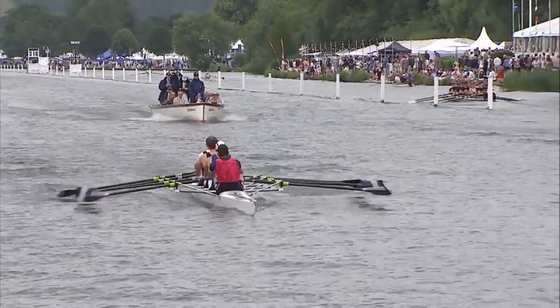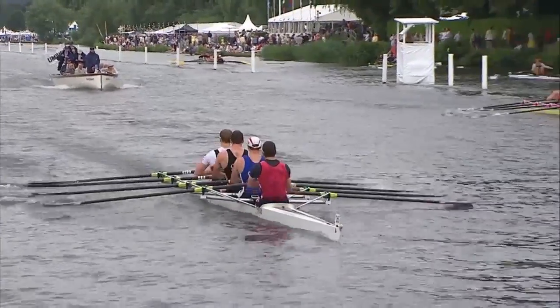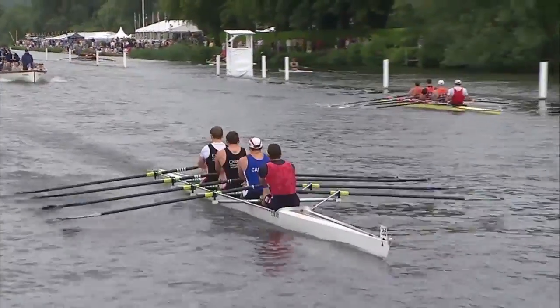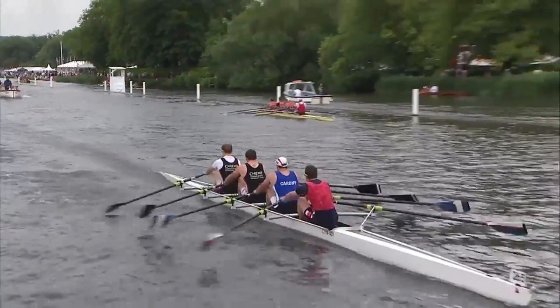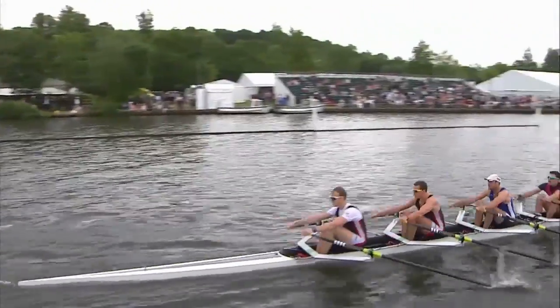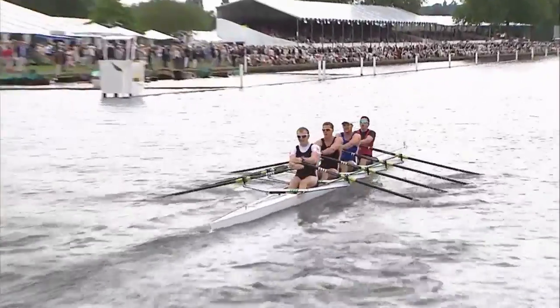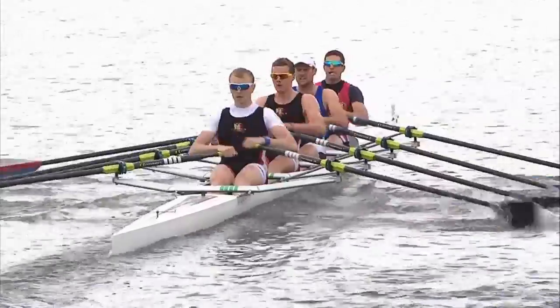They just really lock their blades nicely. There's a lot of flow as they come out forward. We're getting the run in between the strokes. There are sort of two parts of the stroke that make the boat move: it's the power you apply, but then it's letting the boat move in between, and both are critical to boat speed. For four big powerful guys like this, it's great to see them allowing the boat to move in between the application of the power.